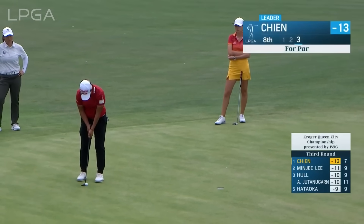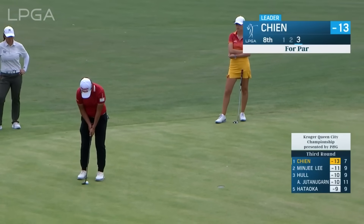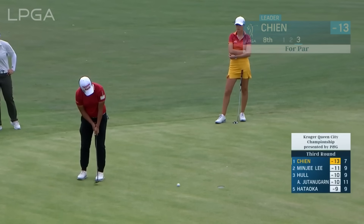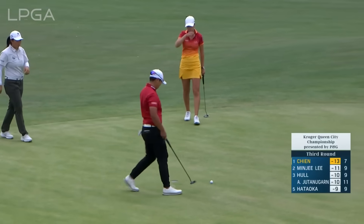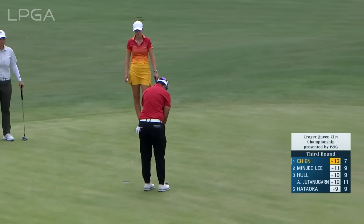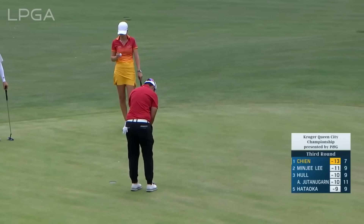Up to second place, two shots behind Pei-Yoon Chen and the overnight leader by four, as this for par and a lip out — Karen Shee is now two over today. It's been a bit of an up and down day for her.